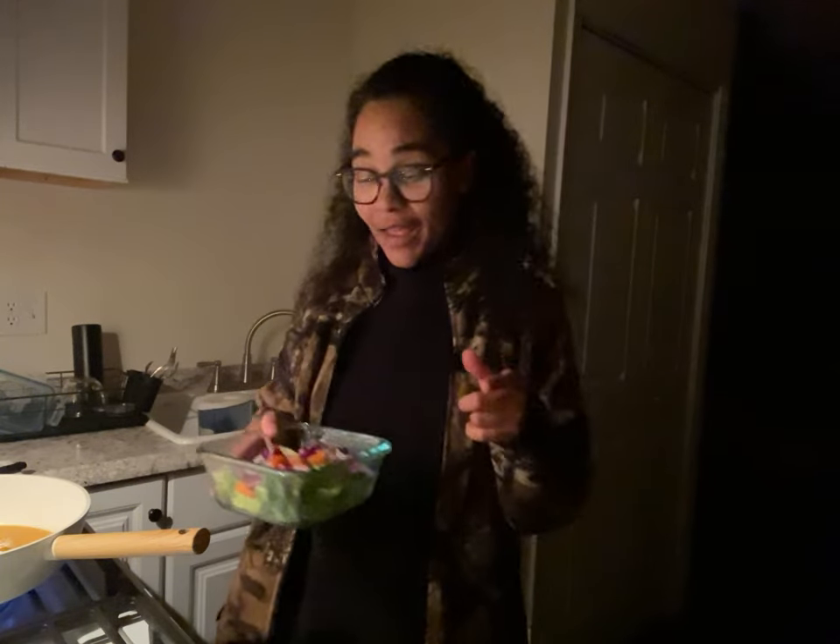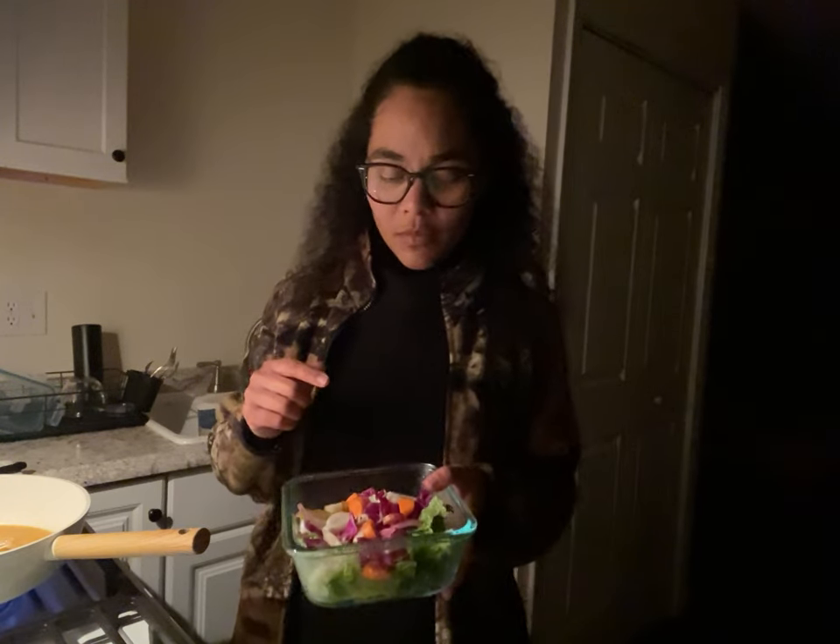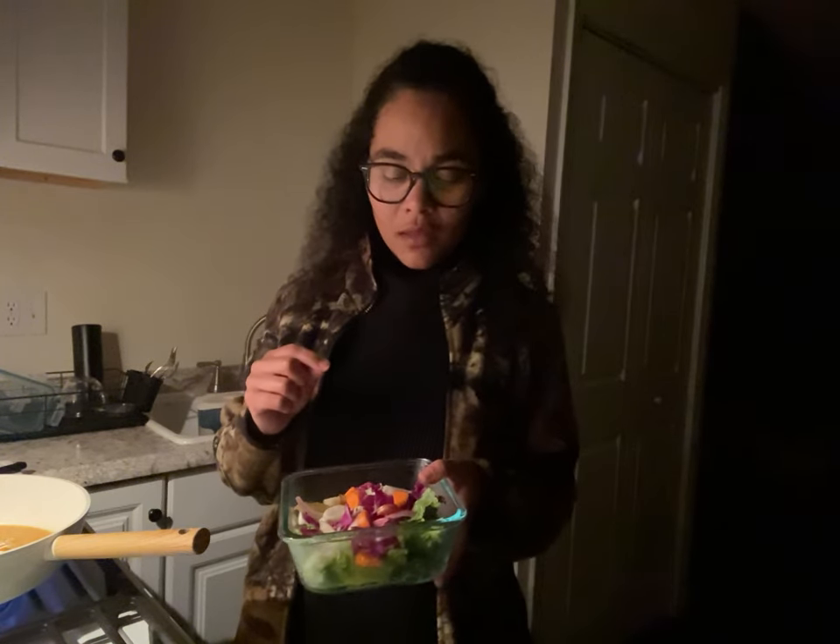Last thing before I move on: I like to experiment with new fruits and vegetables when I go to the farm stand. This week I got daikon radish — it looks like a mini white carrot. I cut it up; you can have it raw.